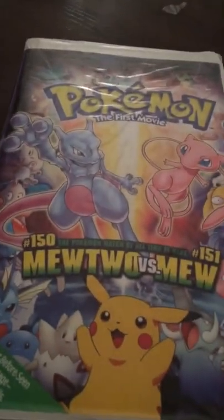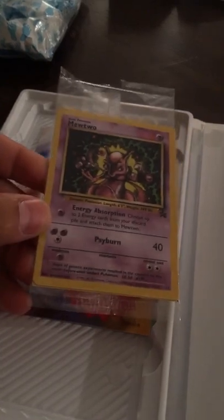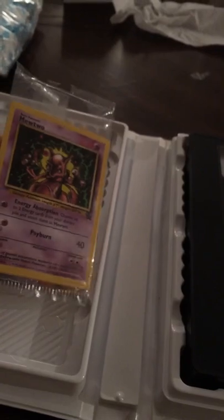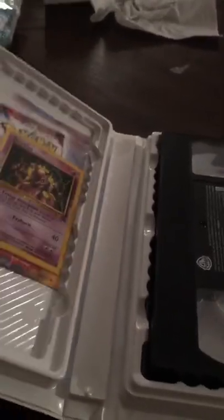I was out thrifting today, got a bunch of VHS tapes to sell on eBay again, and came across the first Pokemon movie — really clean inside and out. When I open it up, look what I found: a 1999 vintage Mewtwo non-holographic card. If anybody's interested, this is up for $15 plus shipping. Tag somebody you know who's a huge Pokemon fan and let's get it.